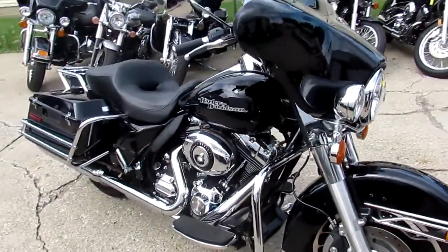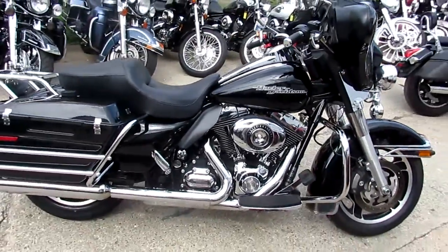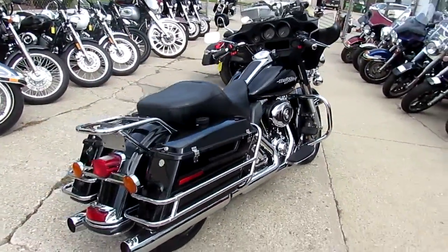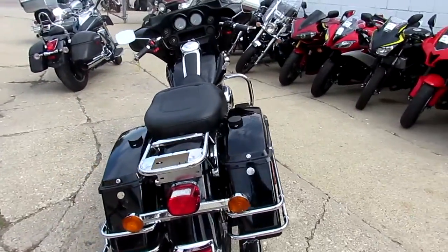As you guys can see, this is a good-looking Electra Glide. It's all stock, no modifications. All the fluids have been changed. It's been inspected and ready to roll down the road. You guys can buy with confidence — there won't be any disappointments. This thing is a nice clean bike. Paint's in great shape, chrome's in great shape.